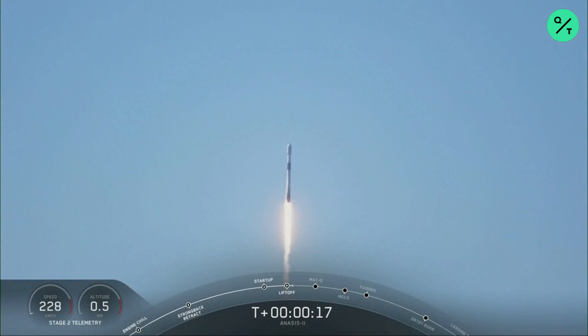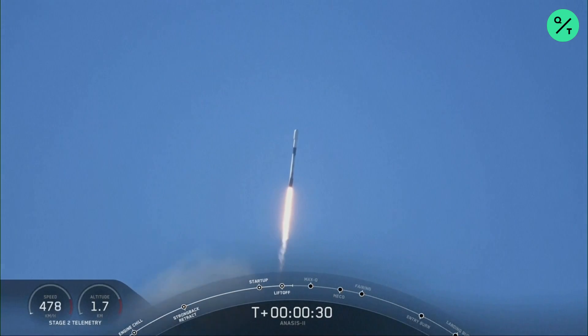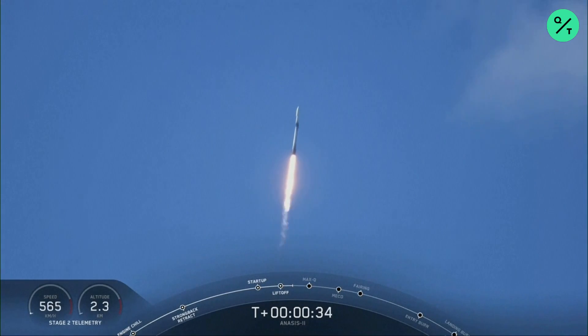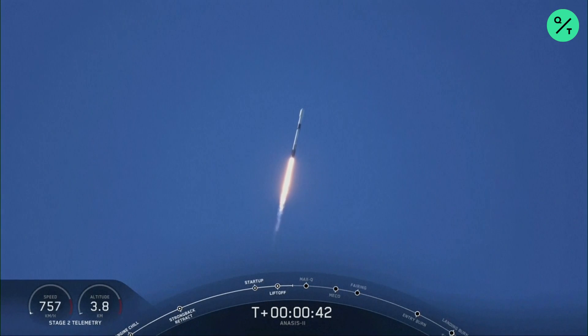M1D propulsion is nominal. Two plus 40 seconds, everything looking good.